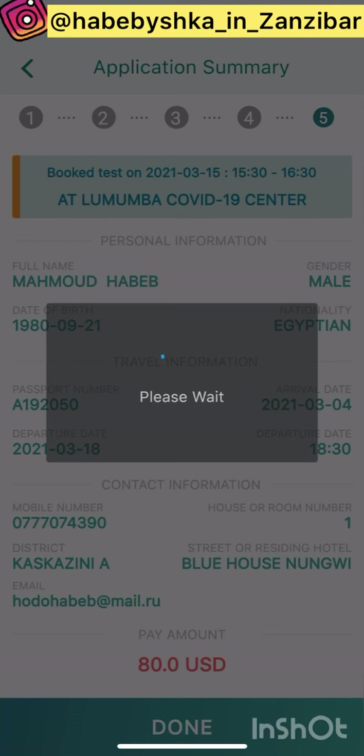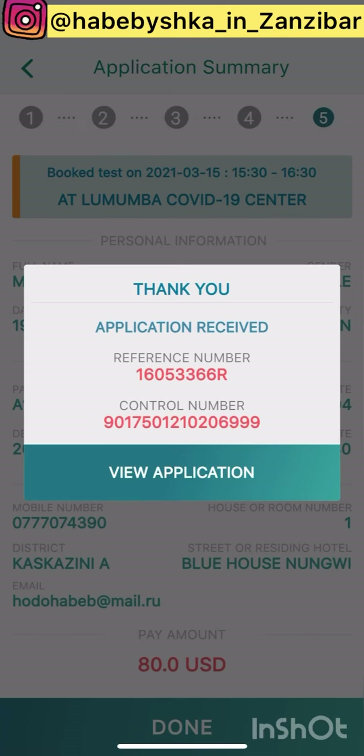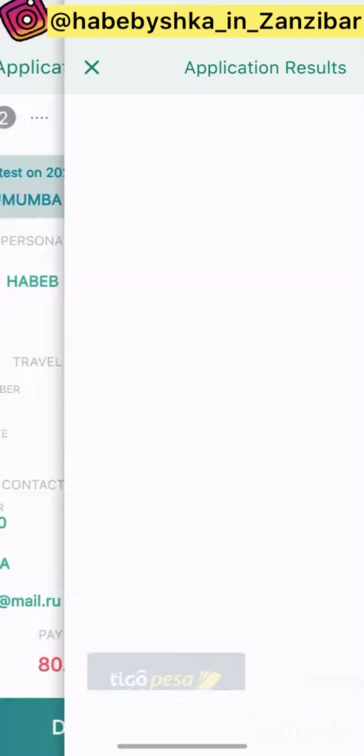It gives you a reference number. This reference number you use when you go to make the test. They also send you an SMS and an email with your reference number. When you go to Lumumba Hospital, you show them this information to make the test, and then you can continue to pay online or pay at the bank.